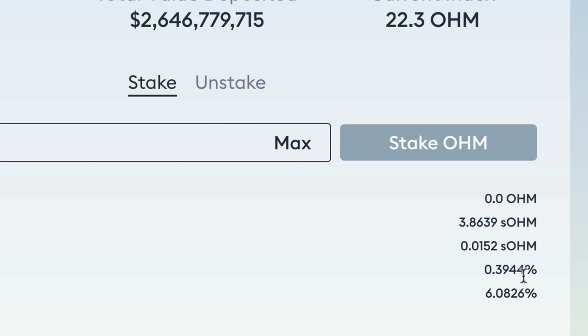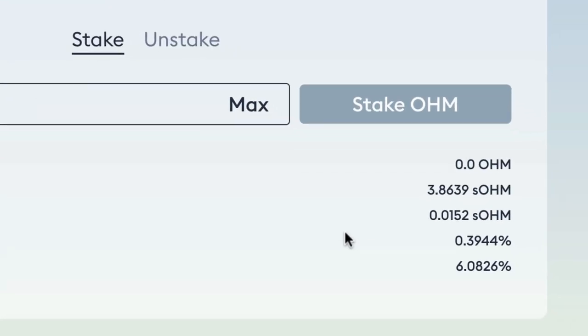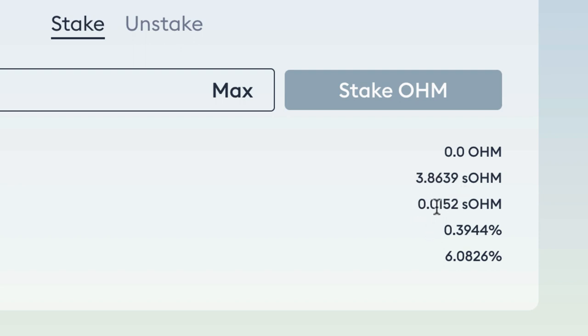When this next epoch ends I'll get 0.0152 new sOHM added on the next rebase. Since I staked three months ago, these little rewards have been ticking over every eight hours. That's how my one OHM has grown to 3.86 — through small additions every eight hours. Each new bit gets added to my principal, so the next time I earn 0.39% it's on my original amount plus everything earned before. It keeps compounding — grows and grows — really clever.